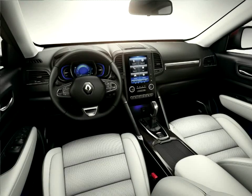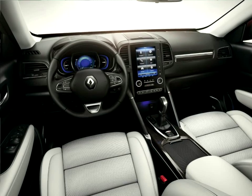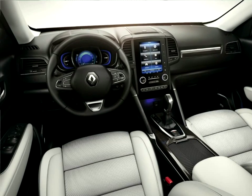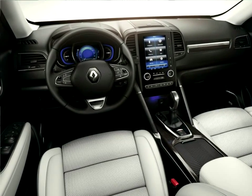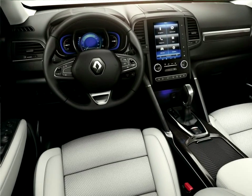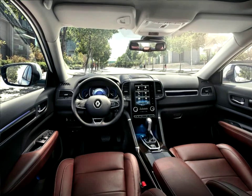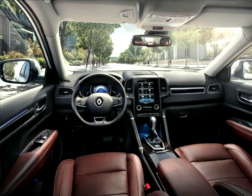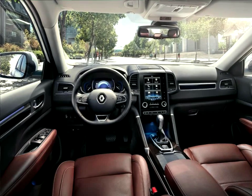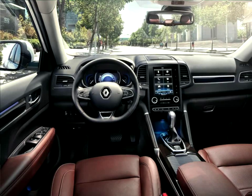The new Koleos is an SUV that packs all the styling cues and capabilities associated with the segment. In keeping with the Renault design strategy introduced by Lorenz van den Acker, the new Koleos is covered by Design Pillar Explorer, which stands for robustness and a taste for adventure. It was the pursuit of these qualities that inspired Renault's designers to give the new Koleos taut, powerful, muscular lines.